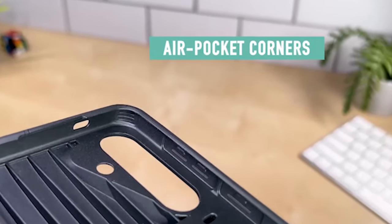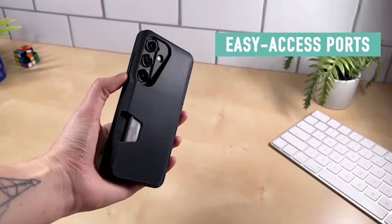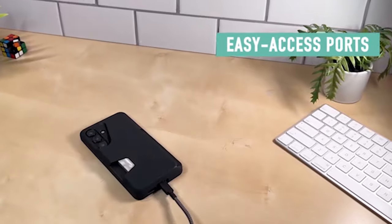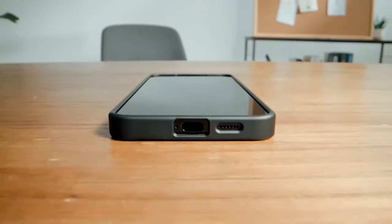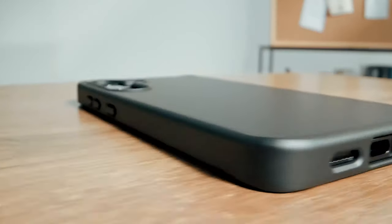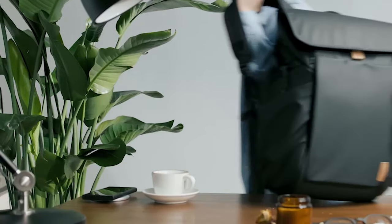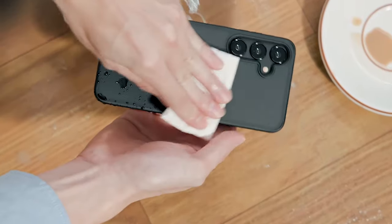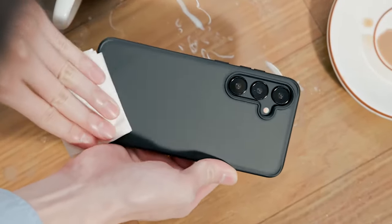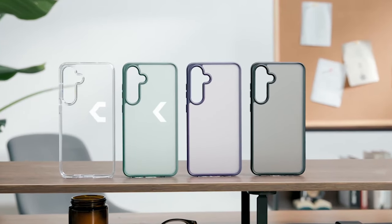With our top 5 picks for cases that seamlessly combine style and functionality, you can find the ideal solution for safeguarding your Samsung Galaxy S24. From shockproof to smooth designs, these cases offer a custom-made fit for your device, guaranteeing durability and impact resistance. These carefully selected cases provide premium protection while also adding a personal touch to your smartphone. I have prepared this video guide for the 5 best Samsung Galaxy S24 cases 2024, so let's get started.